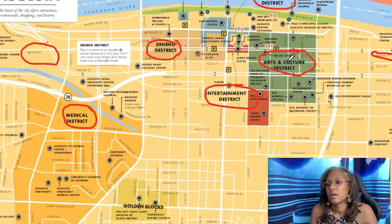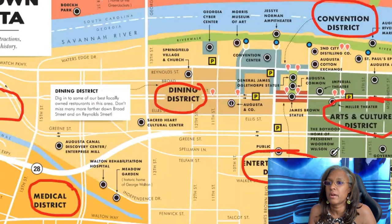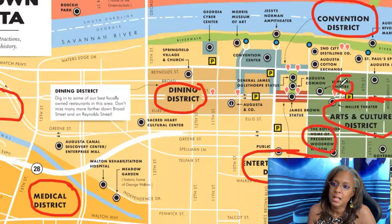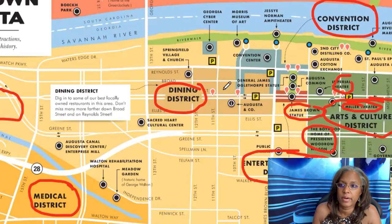Downtown you've got apartments, condos, and a lot of lofts along Broad Street. In the arts and culture district you'll find the boyhood home of President Woodrow Wilson, the Bell Auditorium, and the James Brown Arena. The Imperial Theater and the Miller Theater are right across the street from one another on Broad Street. The James Brown statue is near Augusta Commons, and the dining district offers a variety of restaurants.